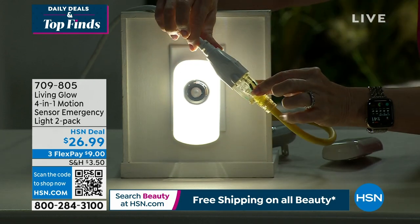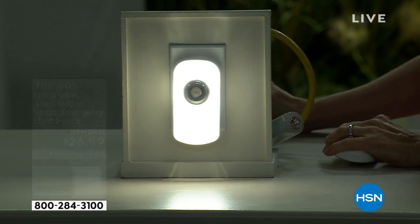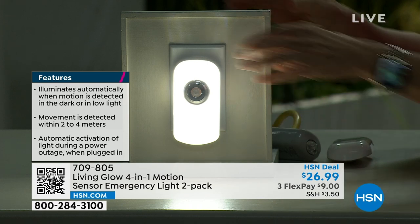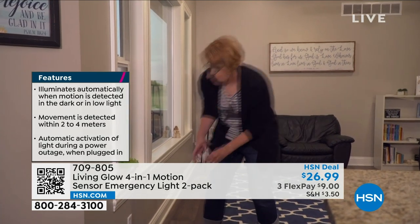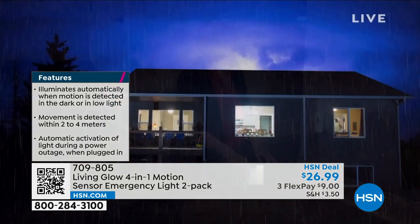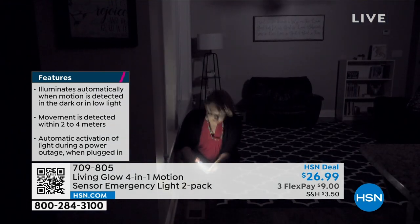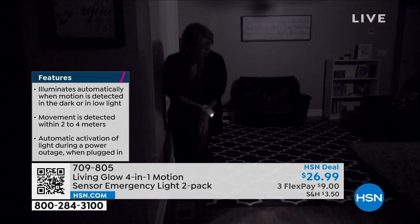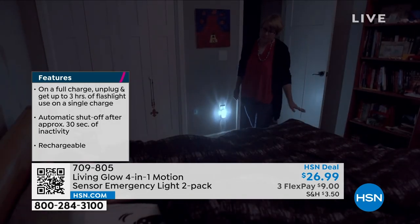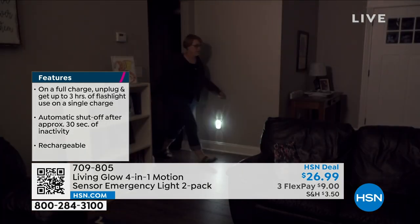Let me show you the features quickly: it illuminates automatically when it detects motion within up to 12 feet — you're not wasting electricity. It automatically turns off too. It activates during a power outage — when it's plugged in, you don't have to run around in the dark looking for matches or a candle. It is a flashlight: take it right off the wall, flick the button, and you've got a front-beam flashlight. Or put it against the wall and it'll light up a room.